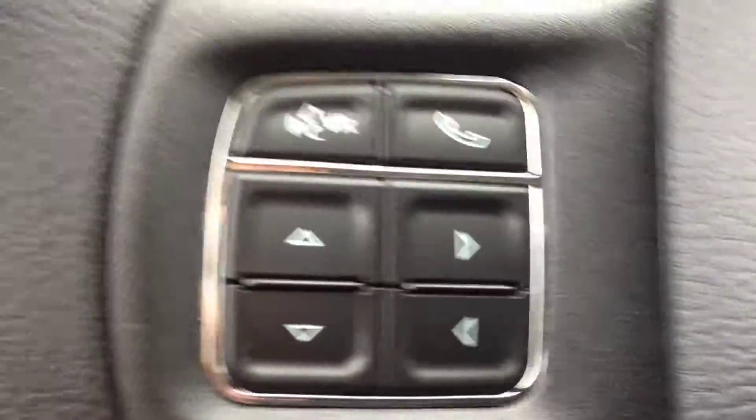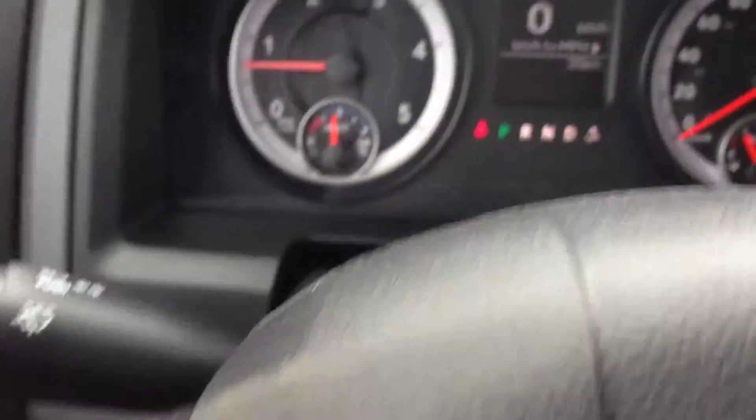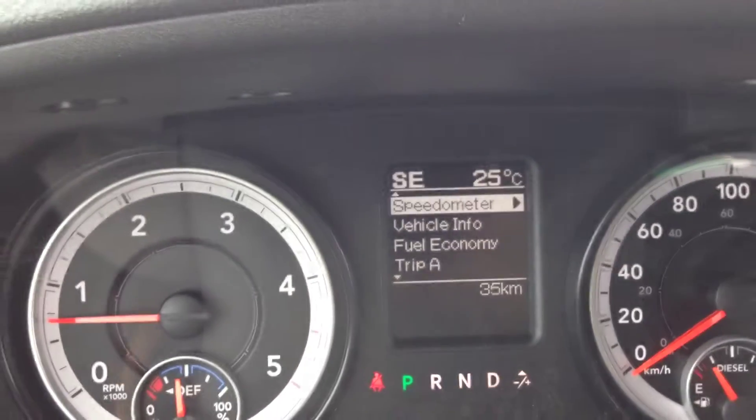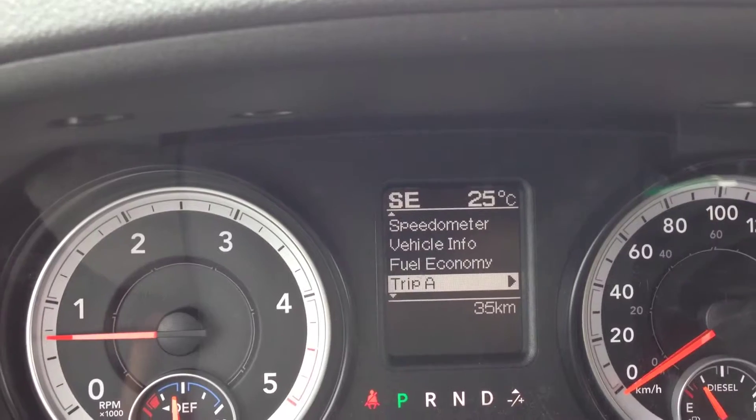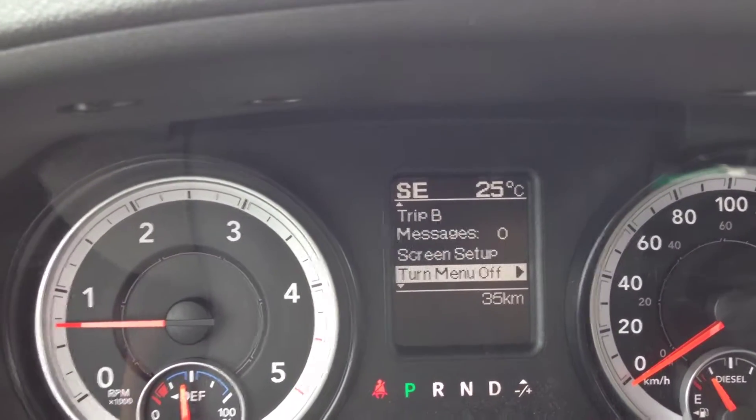These arrows are for the vehicle information center. It lets you control and navigate the system. It shows you things like your speedometer, vehicle info, fuel economy, trip meters, message center, and screen setup.